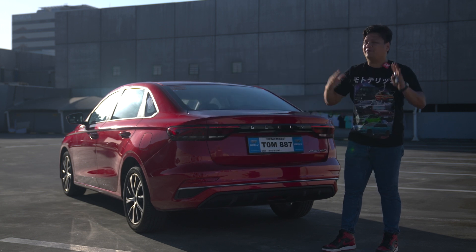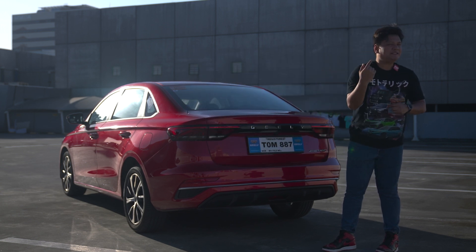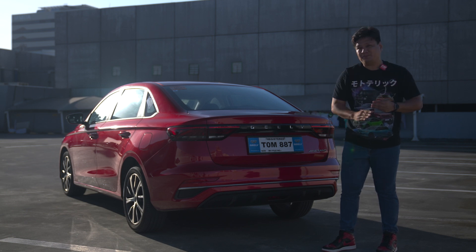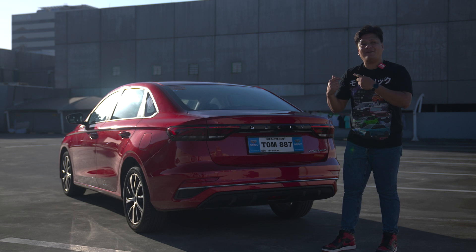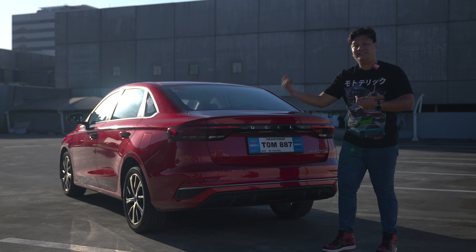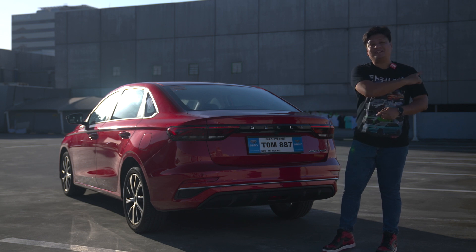So enough of the outside — it really looks great. Now I want to see what changes they made to the interior to put that price point down. But like I said, this is my favorite Geely vehicle, and most of the reasons why are because of the interior looks and space. Let's check them out now.